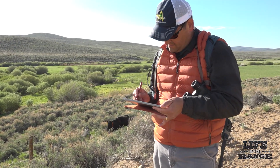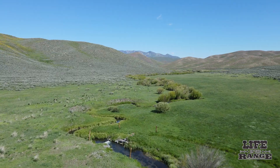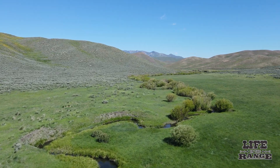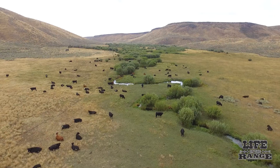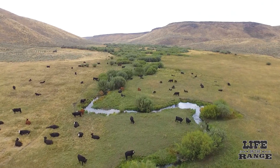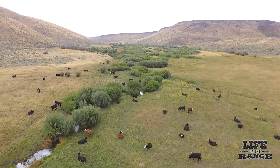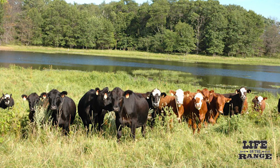The implications of the study are significant for overall range health. Experts say that when you can get cattle that really will venture out and utilize the range better, the range stays in better condition — especially those riparian areas. For the overall long-term health of the range, including riparian areas, it's really going to help provide an opportunity to do a better job of managing cattle use.